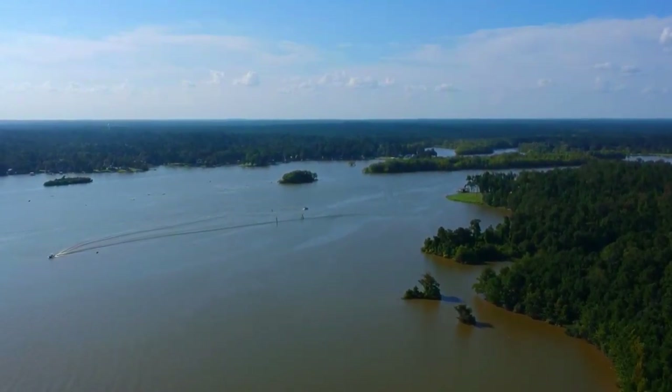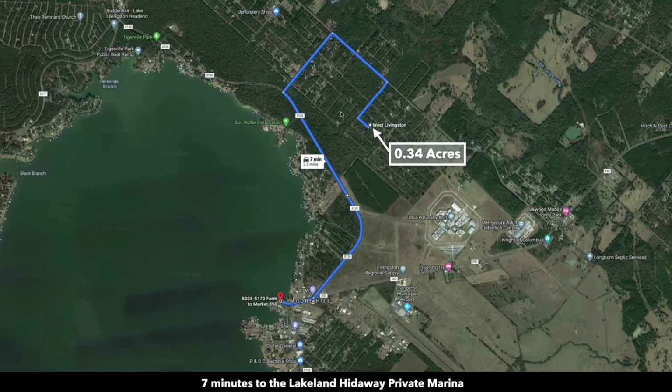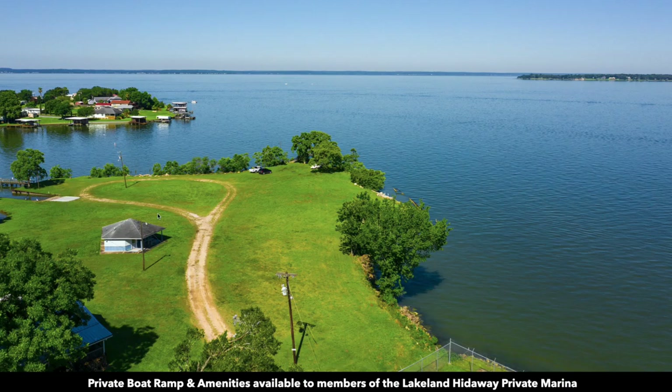You have access to a private marina only seven minutes from the property, about three and a half miles away. This is the property right here, and right here is the marina. Here's the entrance to the private marina. There's a private boat ramp and amenities accessible just for the members of the Lakeland Hideaway private marina.